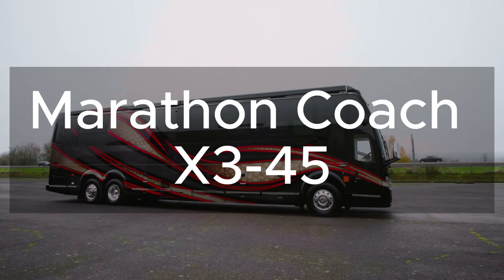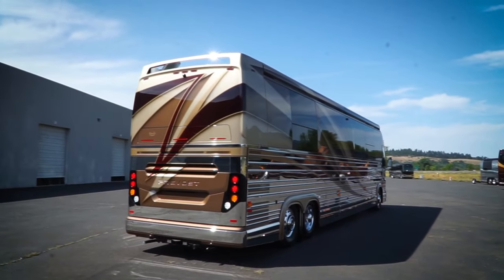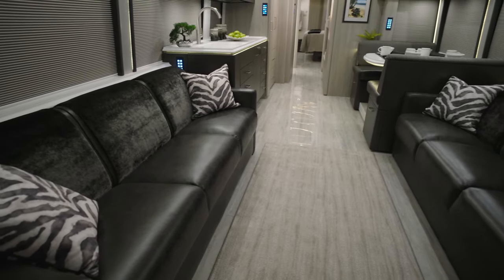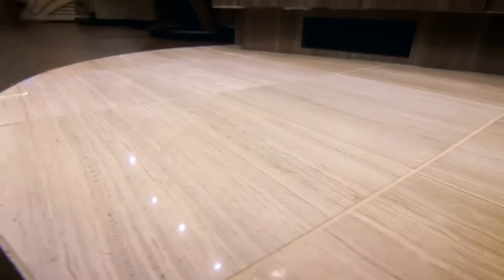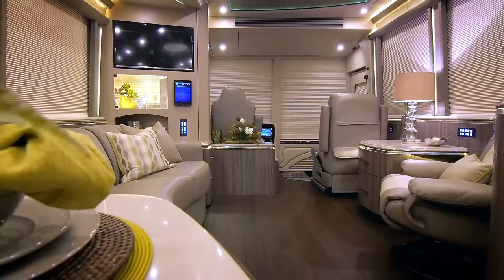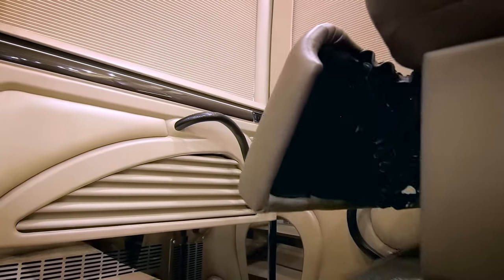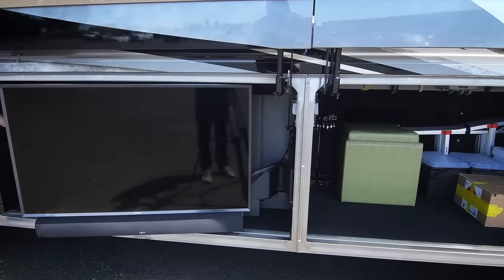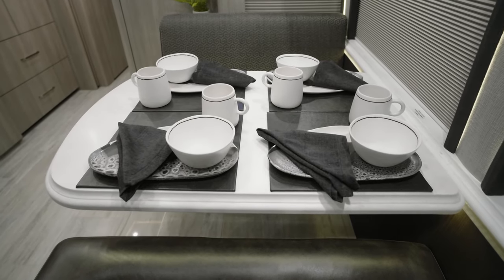Number 2: Marathon Coach X3-45. Marathon Coach is known for its ingenuity, craftsmanship, and unique aesthetic. Its impressive facade is notable, but what's inside is even more impressive. The luxurious decor includes chic wood-effect furniture, glossy floors, and luxurious leather furnishings. This sleek model is a motorhome fit for the rich and famous, complete with stylish accessories, bright LED lighting, and plenty of smart home technology including heated floors. Luxury features include a 360-degree video system, air conditioning, and a fireplace.